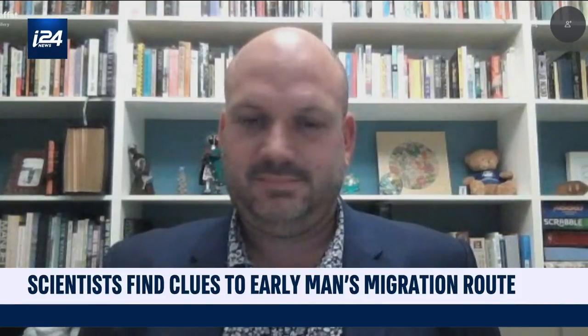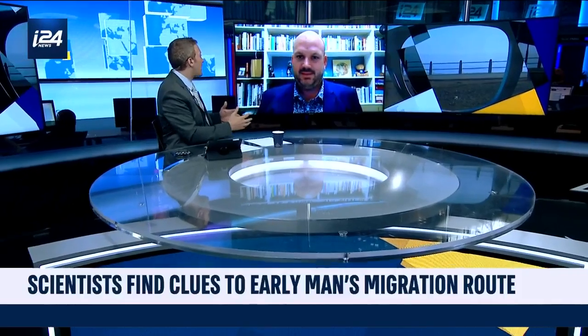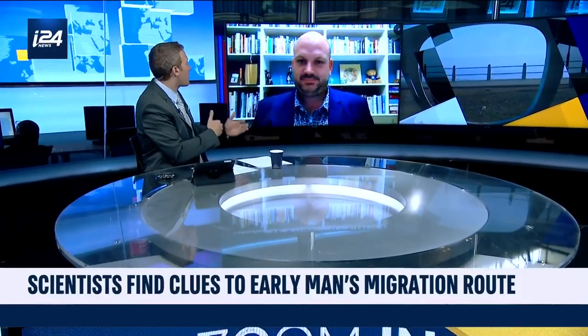With me now is Dr. Ian Mofat, senior lecturer at Flinders University, joining us from Adelaide, Australia. These isotopes — tell us what makes them so special and what we're learning about human evolution and migration around the world.